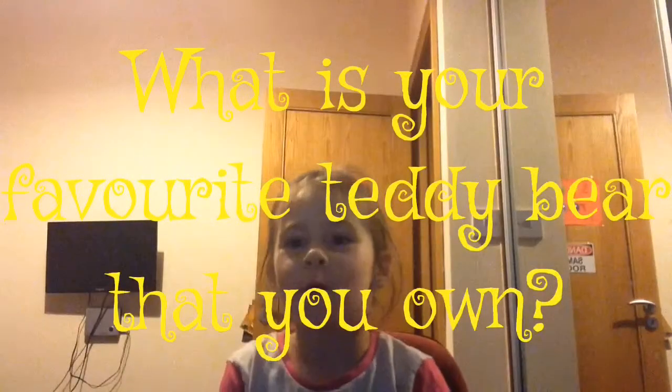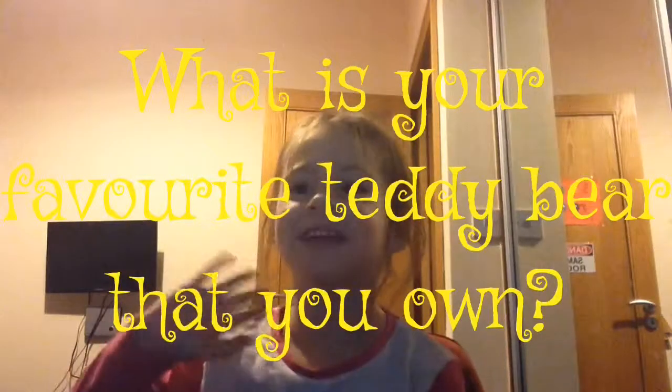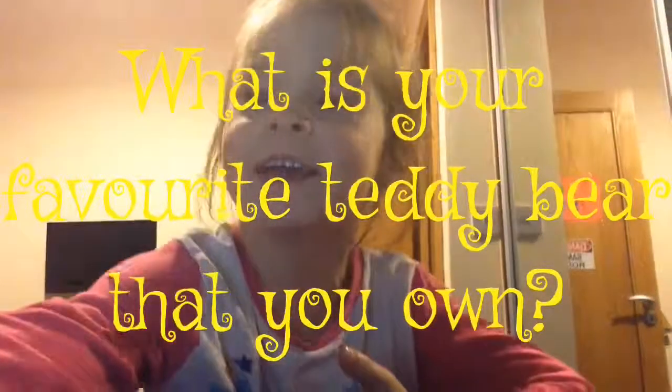The question of the day is: if you have teddies, what's your favorite teddy? Thanks for watching, bye! See you next time on Ava's Corner — bye bye!